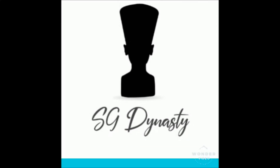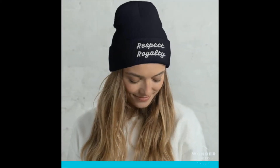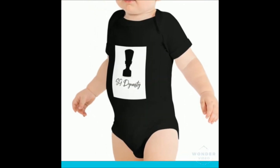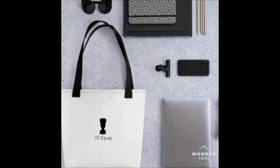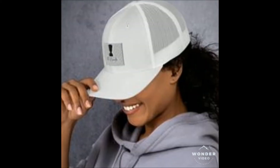You may not be a member of a royal family, but you sure feel like you should be. SG Dynasty is a new, fun, hip, and trendy fashion clothing and accessory brand for the queens and kings of the world. No matter your age, this brand represents the royalty in all of us — carrying stylish clothes, accessories, home essentials, beauty and hair care products, and so much more. Visit SGDynasty.com and follow them on Instagram at SG Dynasty Inc.